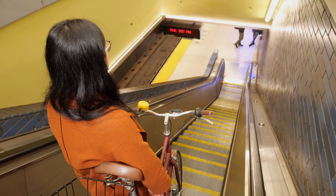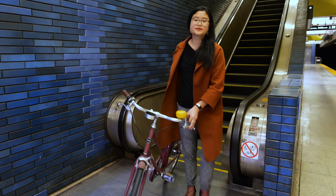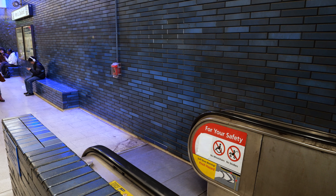The most important thing for customers with bikes in the BART system is that they are able to maintain control of their bikes at all times, which may mean choosing not to bring it on an escalator if there are doubts. If you do take your bike on an escalator, yield to others.